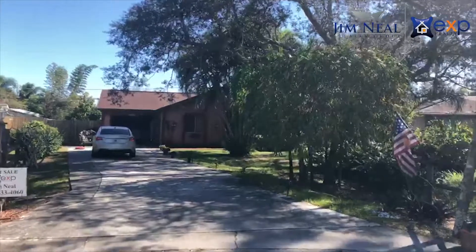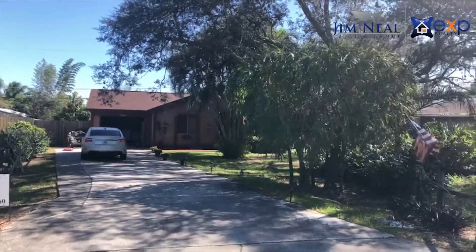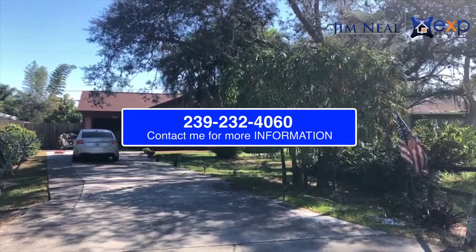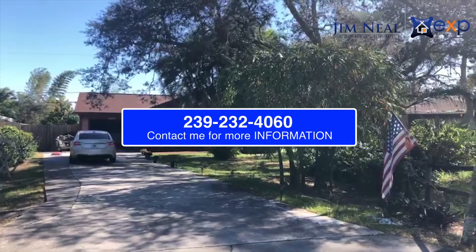Probably about five or ten minutes from the beach. Just wanted to do this quick video to let you know it's coming soon. Give me a call or shoot me a text if you want more information — 239-233-4060. Talk soon, have a great day!